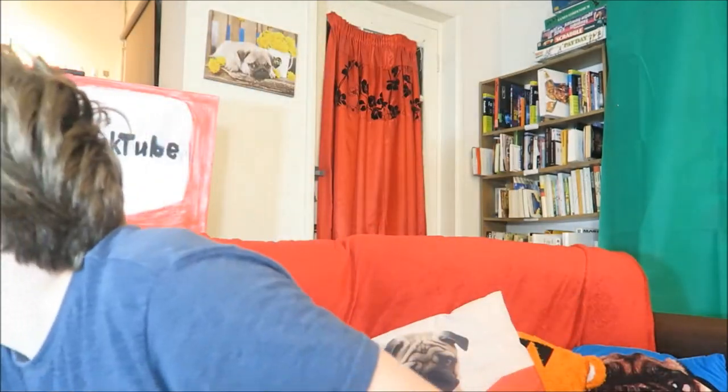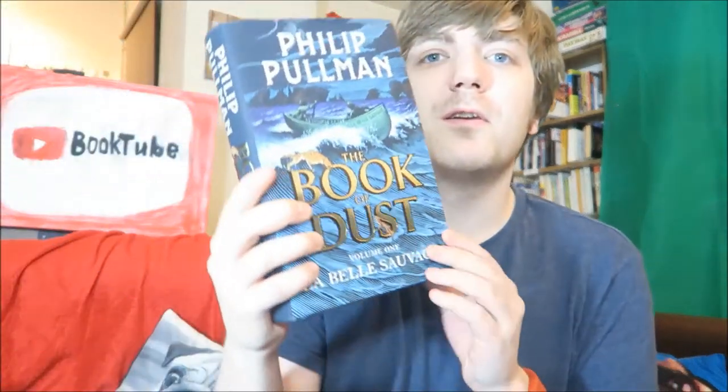Question number eleven: find a book with gold lettering. Philip Pullman, The Book of Dust: La Belle Sauvage. I'm going to start this tomorrow — I'm excited about this. Question number twelve: find a diary. Anne Frank, The Diary of a Young Girl — specifically the Penguin Readers version of Anne Frank's diary.